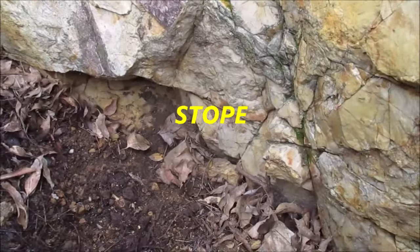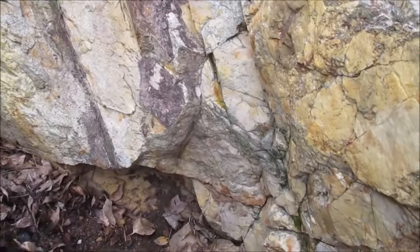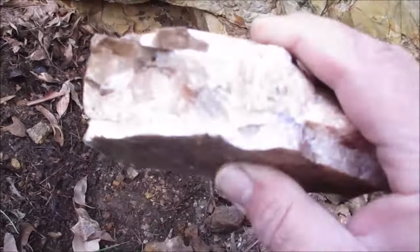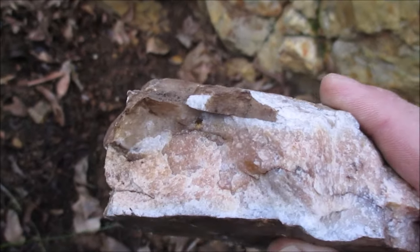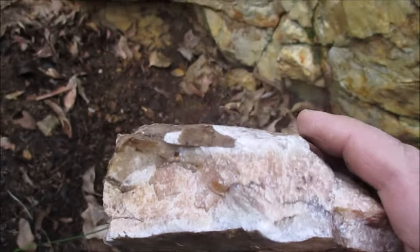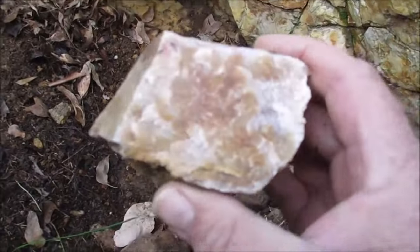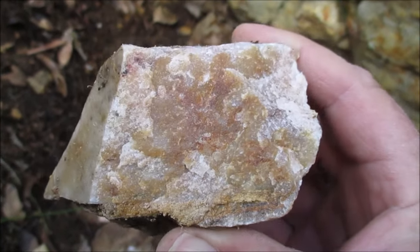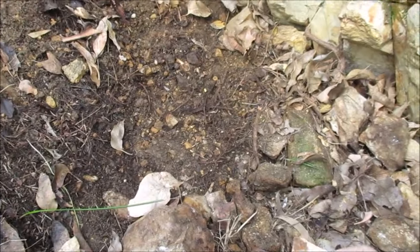Looking at the face in this digging the old timers have done - I can't see a vein, I can't see like a vein of quartz or anything like that. All this face is quartzite. Here's a piece I just picked up off the floor and broke open - this is quartzite and it doesn't look very mineralized. Here's another piece of quartzite, this looks a bit better - it's got that rust about it, so it's had iron in the rock.